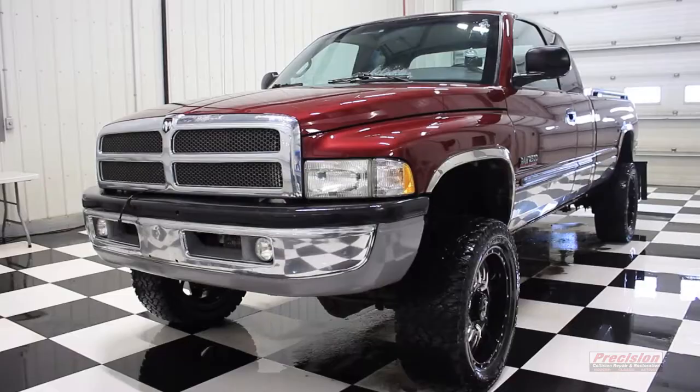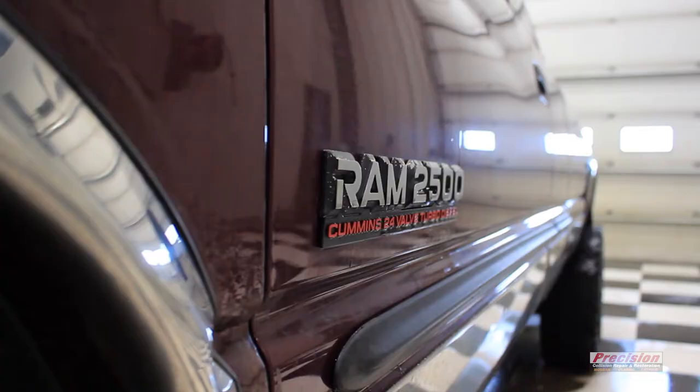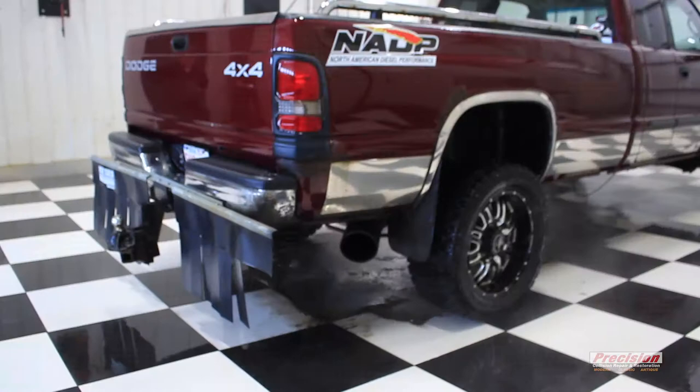I'm David Strebchuk and I'm the owner of this fine vehicle. My truck's a 2001 Dodge 2500, 5.9 litre inline 6, 24 valve. It's got a long box which are almost impossible to find nowadays. I had the truck custom built for me.